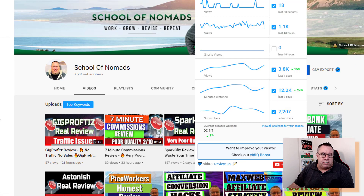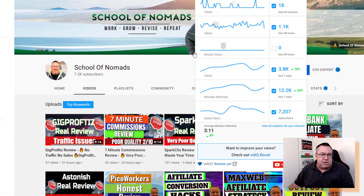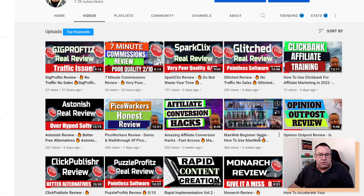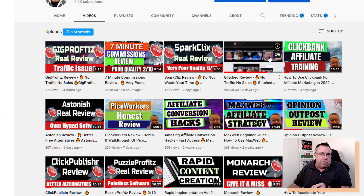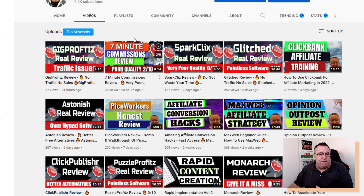Let's jump across to my YouTube channel — the School of Nomads, which you're on now. This channel is doing really well. At this level it's very competitive, especially with product reviews in the make money online niche. Whatever niche you're in it doesn't really matter — you can have a YouTube channel dedicated to it, whether it's dog training, hypnosis, or really anything. You'll always go on YouTube and find examples of that niche.